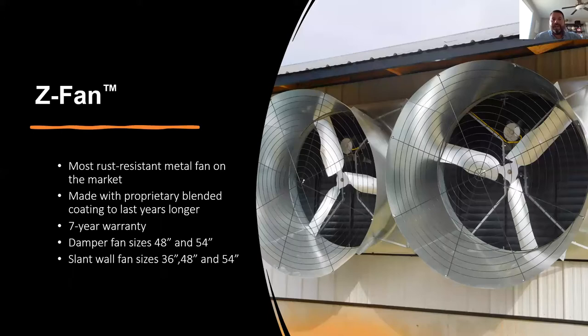Next is our Z fan — a galvanized fan that goes through a proprietary extra-blend coating that helps it last longer. The biggest key point is that this fan comes with a seven-year warranty, making it the most rust-resistant material on the market. If anything comes up down the line, you'd run it back through your dealership and we'd address it on a case-by-case basis. Like our fiberglass fan line, we offer several different sizes depending on your application.